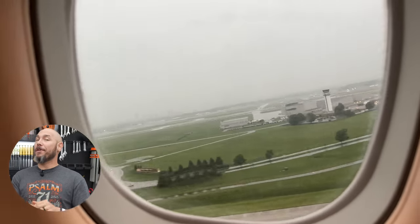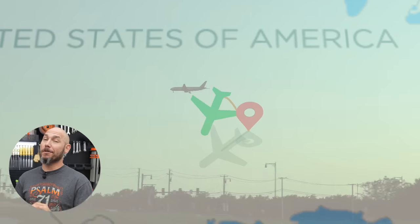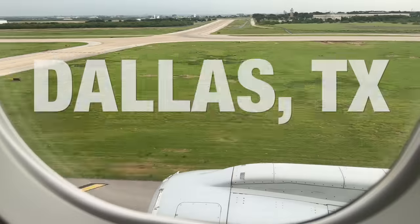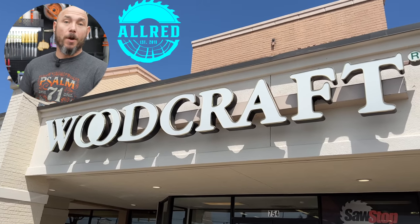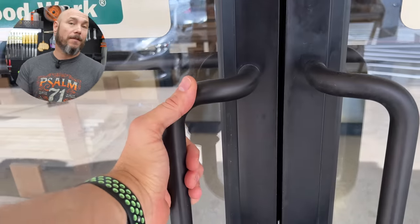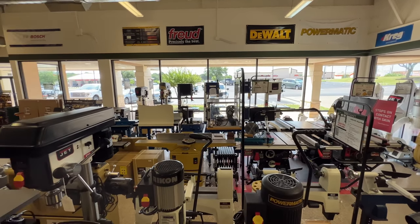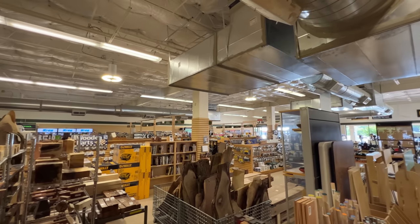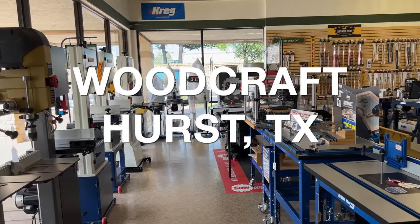For me to get to a Woodcraft is no easy task. I have one nowhere near me. As a matter of fact, the closest one is in Dallas, Texas, and we had to fly to get to this one. A good friend of mine, Jeff Allred with Allred Woodworks, actually set this up in advance so they knew we were coming. We appreciate it because we are not sponsored by Woodcraft in any way. I was just a fan and wanted to tour the store. This is the Hurst, Texas location Woodcraft.